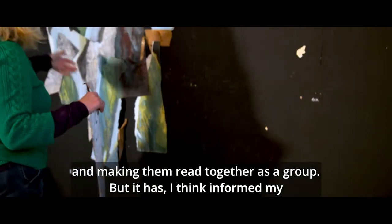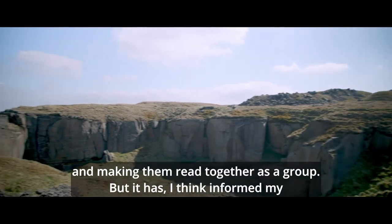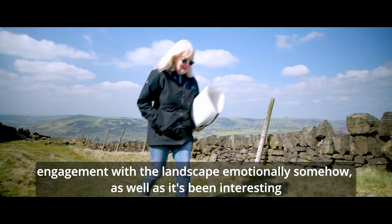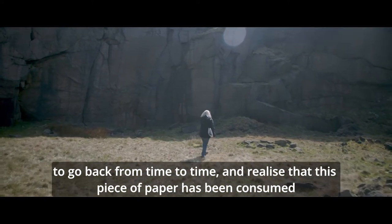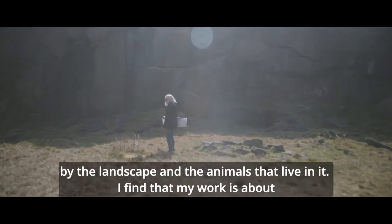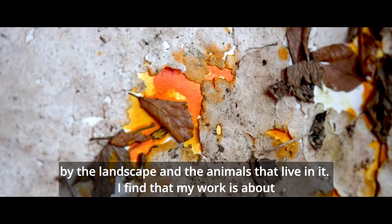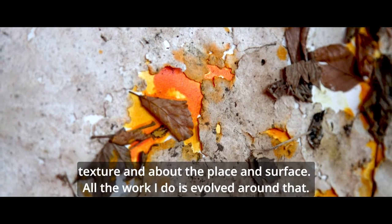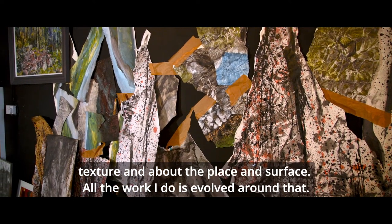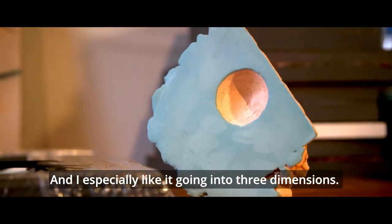It has informed my engagement with the landscape emotionally somehow, as well as being interesting to go back from time to time and realise that this piece of paper has been consumed by the landscape and the animals that live in it. I find that my work is about texture and about place and surface, and I especially like it going into three dimensions.